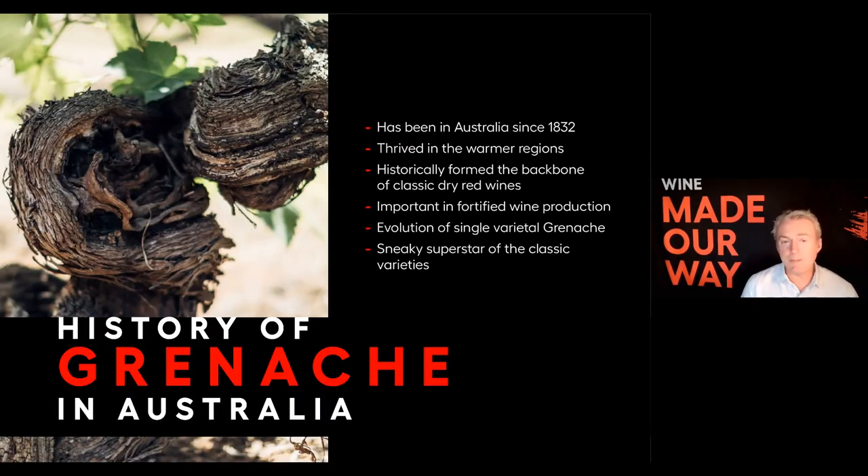Australia has actually been one of the original homes of the variety — Grenache has been there since 1832. It did really well in the early days, thrived in the warmer regions, which is where the early settlements were. Historically it formed the backbone of the classic dry red wines of Australia, then became extremely important in fortified wine production. There were a few decades where fortified wines were kind of the big deal in Australia — that's what was being drunk and what was being exported.